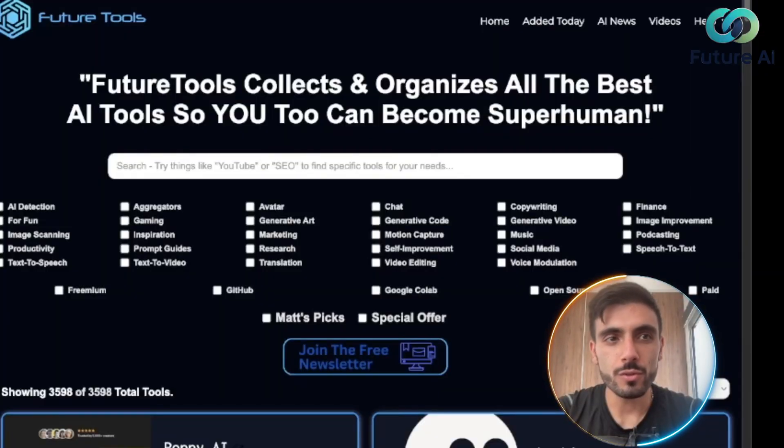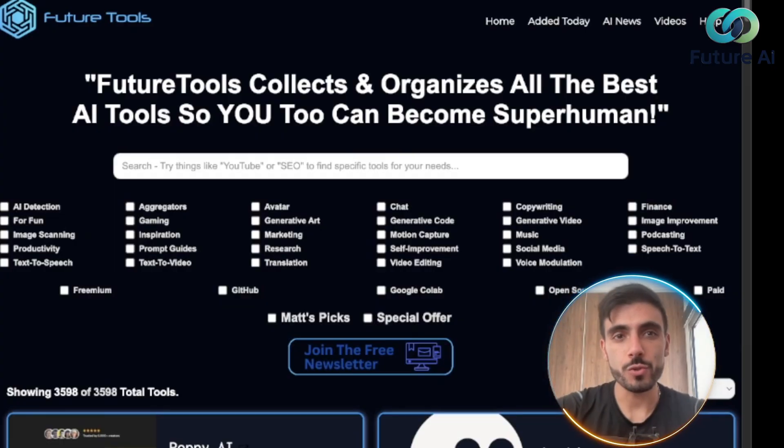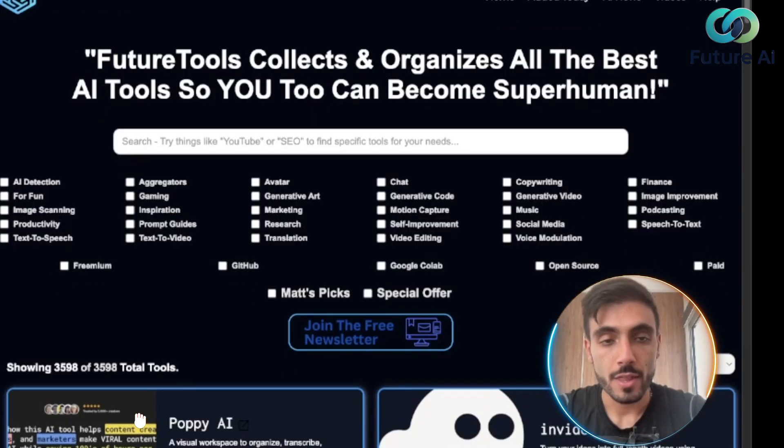The filtering tool of Future Tools is amazing. You can choose the category of the AI tool you're searching for, and also filter by pricing model — freemium, GitHub, Google Colab, open source, or paid — so you don't waste your time.